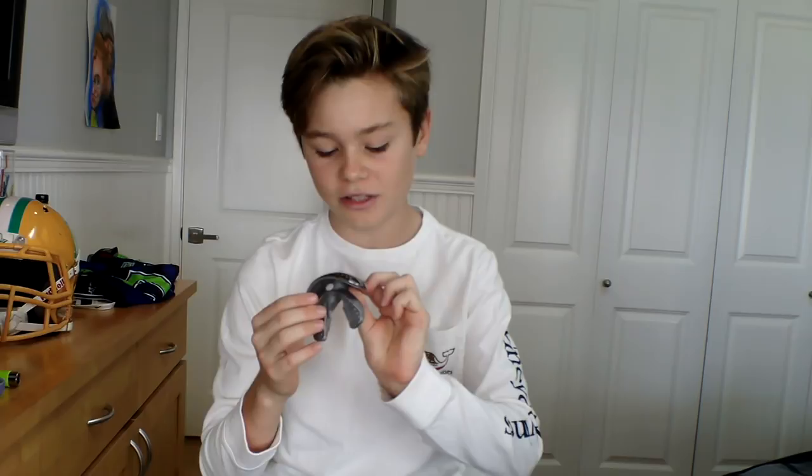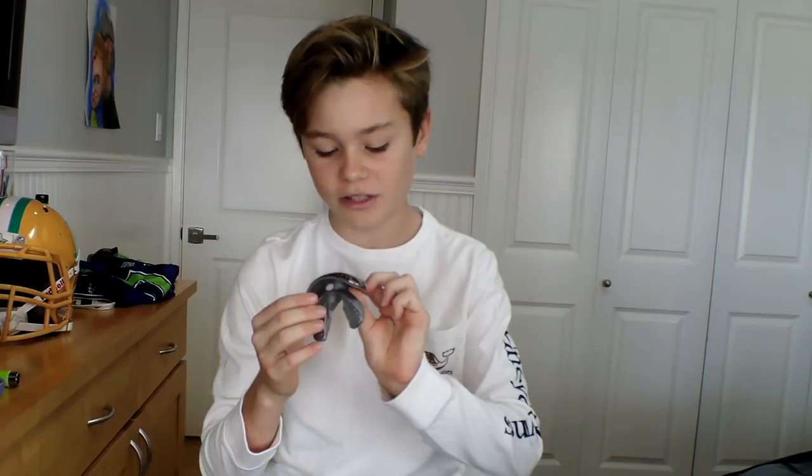I really like this because it has a huge hole in the middle where you can get as much oxygen as possible while you play. It also has a connector to your helmet so you don't lose it during the game. That's one of the things I really like about this mouthguard.